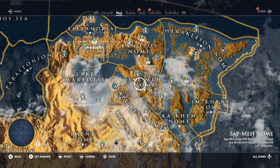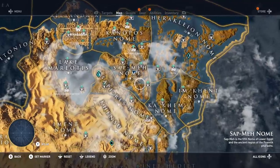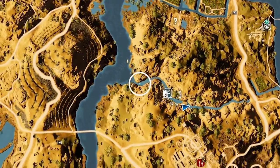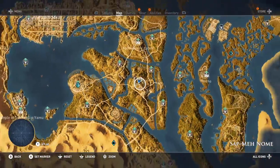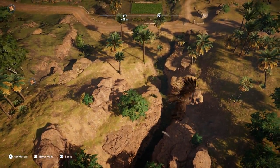I'm going to show you guys exactly where it can be found on the map. Now we're in Sap Meh Nome — however you say that. Kind of in the center of this main area, you can fast travel to one of the easier-to-access locations. Right near where the crocodile lair is at is kind of where you can find the documentation.